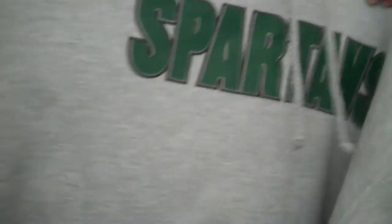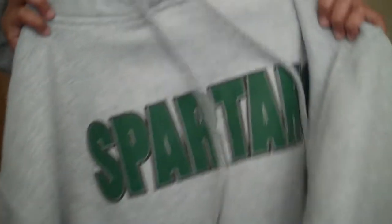I'll start off with the sweaters. So this is a Michigan State Spartans hoodie. Two Spartans right there. And in the front, it is made by Unique Collection. I don't know what that is, but yeah, that's the first pickup.